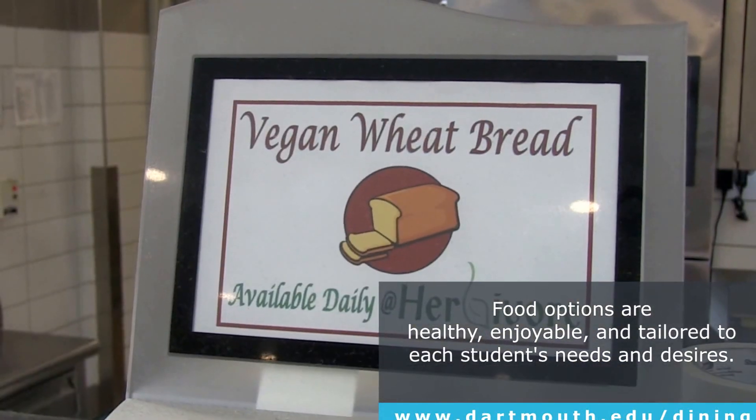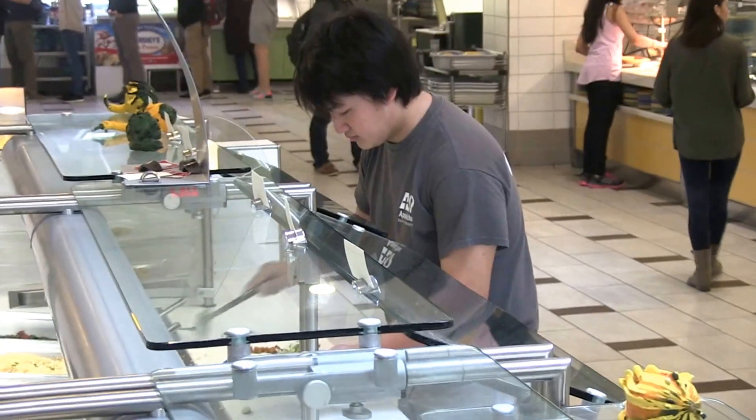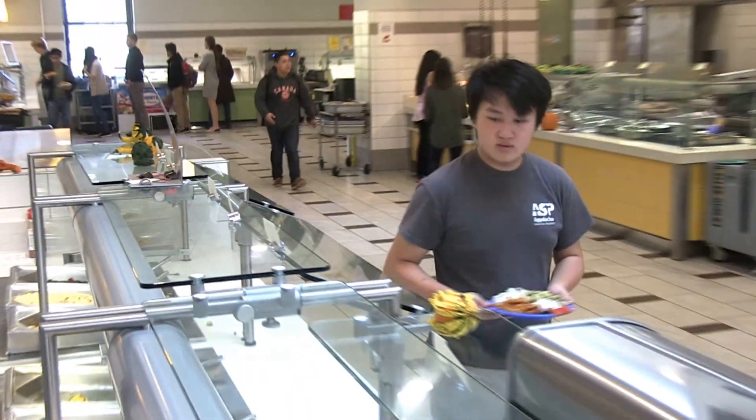You develop recipes, you develop vegan programs, kosher programs — you develop everything that you find in 1953 Commons based on what the students wanted. It's tailored to the students; that's what we're here for.